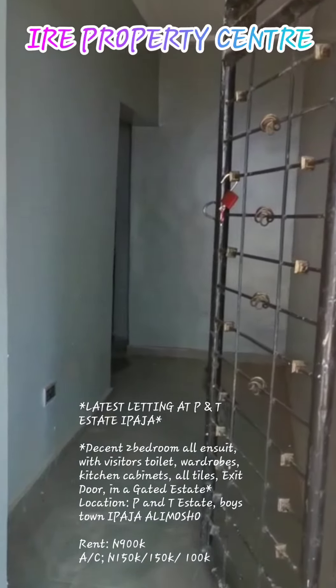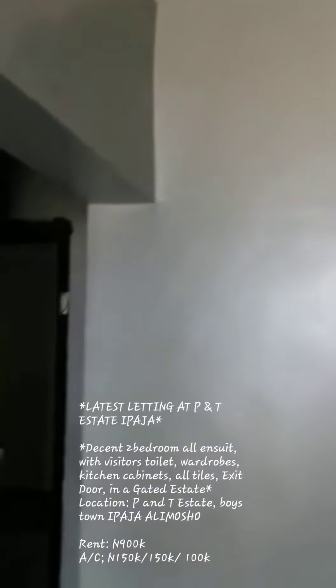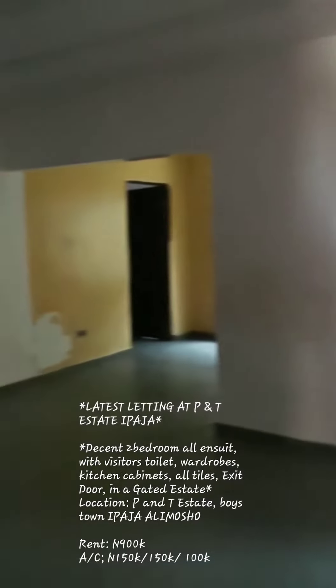This is another two-bedroom apartment. The visitor's toilet is here — it's quite dark. And this is the living room.